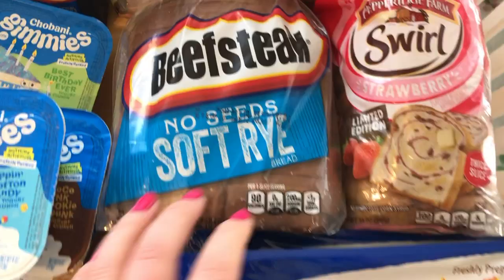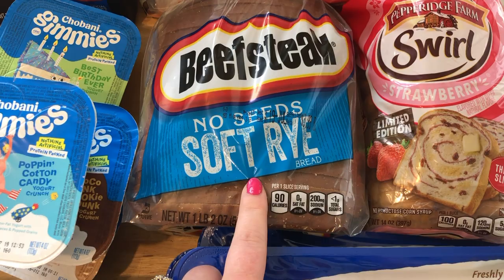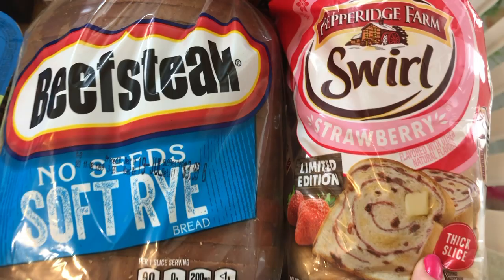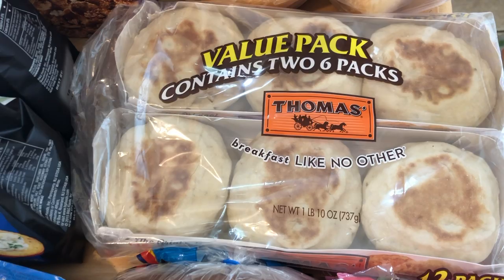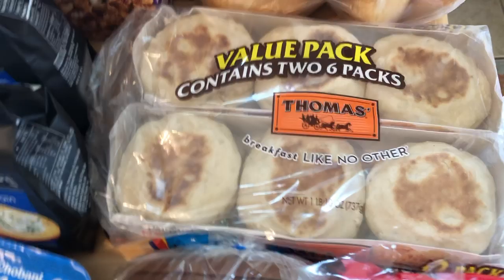From Walmart I got beefsteak rye bread — I ordered the Walmart brand but they were out, so they gave me the name brand for the same price. I got Pepperidge Farm strawberry swirl bread, which looks amazing, and sesame topped hamburger buns for burgers from the freezer. The English muffins were on super sale at ShopRite — really $1.99 for a huge two-pack — and I'm going to make frozen breakfast sandwiches with those.